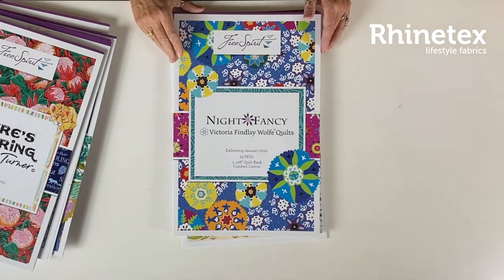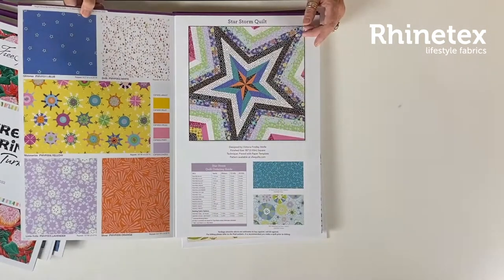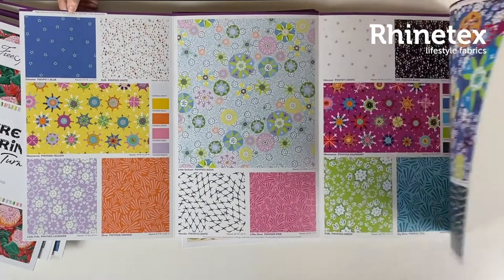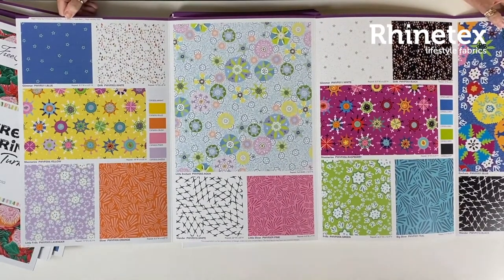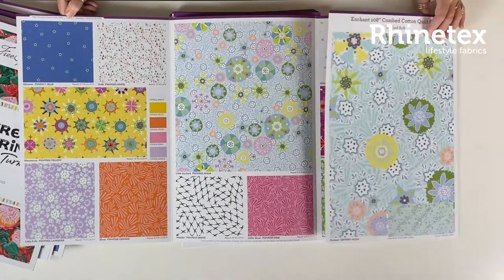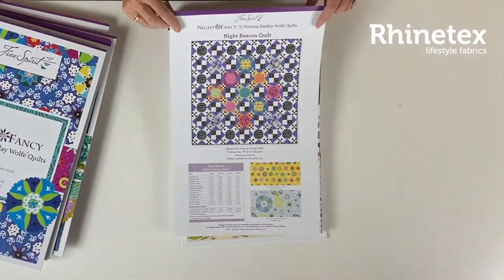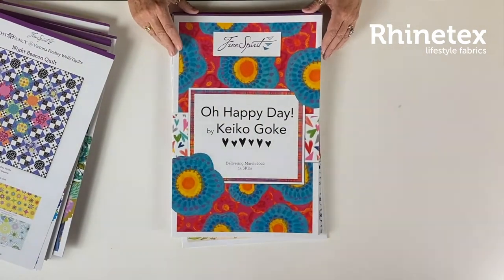Night Fancy by Victoria Finley Wolf Quilts — also really fun. Look at the star, really good star. Available in January-February. Some really fun colors, very interesting shapes — something there for everybody. Also some really interesting quilts. She shows a lot of good stuff on Instagram if you follow her.